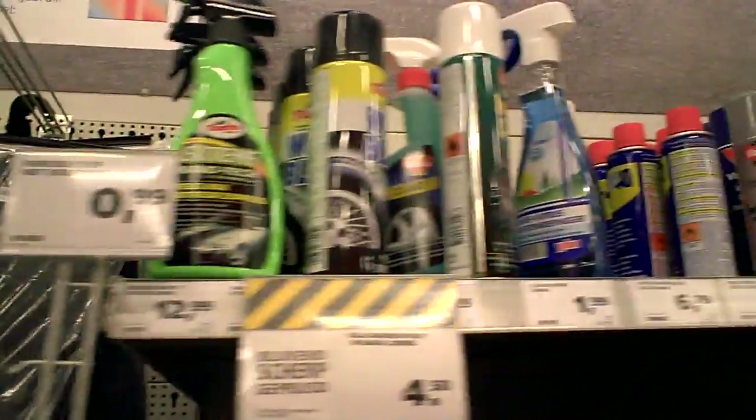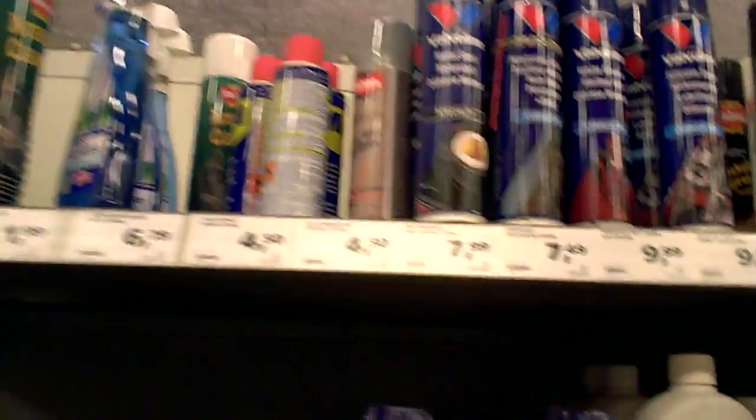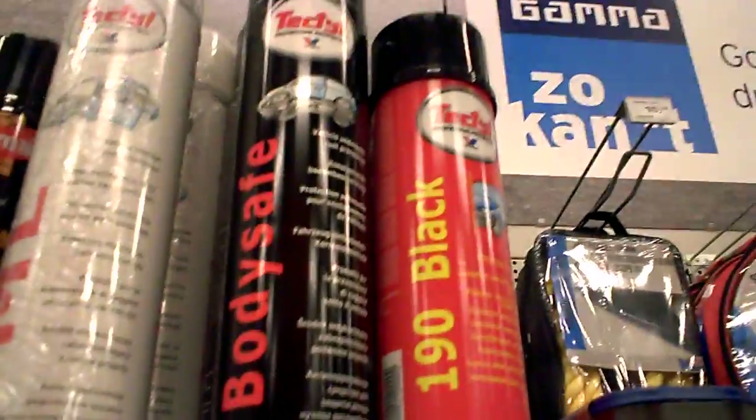All sorts of oils, saddles, nice sprays — cockpit spray, body safe, undercoating.